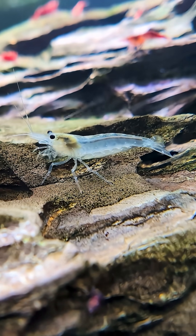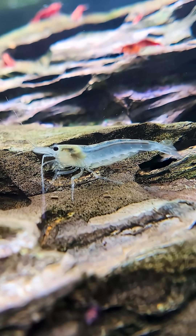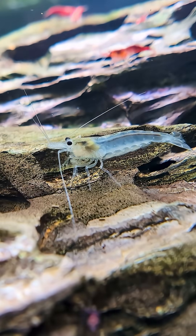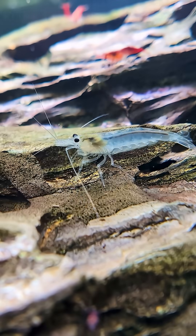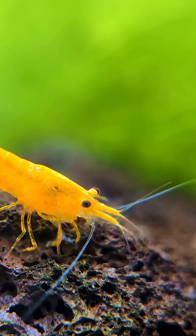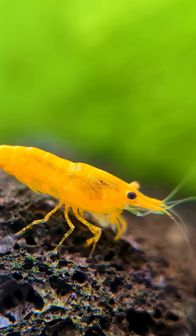Neocaridina and Amano shrimp are extremely hardy and adaptable to a wide temperature range, anywhere from 65 to 82 degrees Fahrenheit, or 18 to 28 degrees Celsius. The ideal range, however, is around 70 to 78 degrees Fahrenheit, or 21 to 26 degrees Celsius.